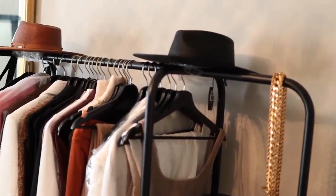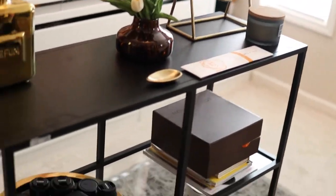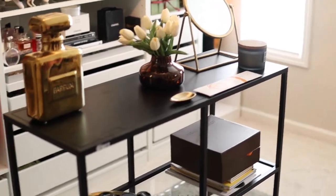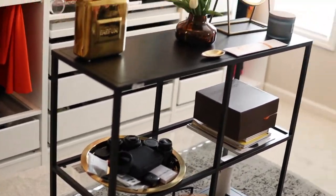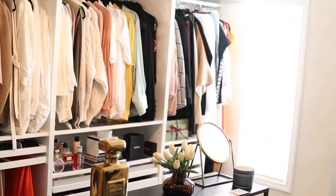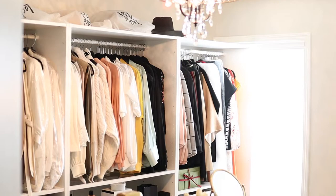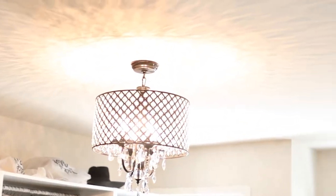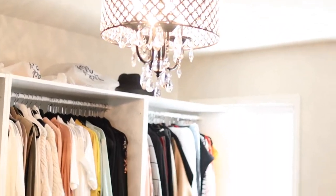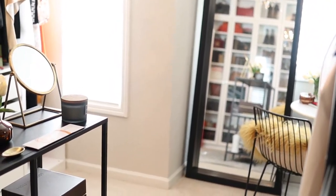I'm gonna get a larger rug in here because this was just in a much smaller section before, and kind of go from there. My chandelier — I don't know if you guys can see the color but it's like a black — you can't really tell.